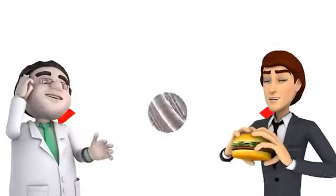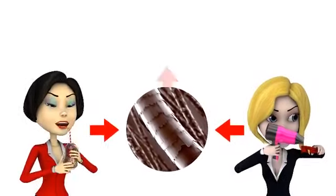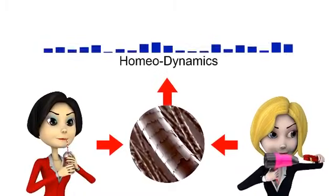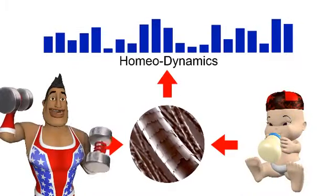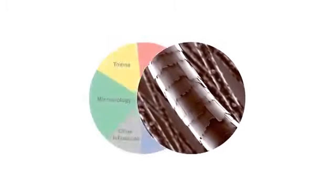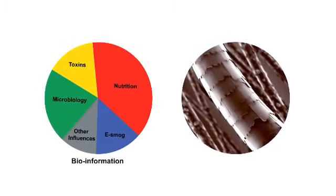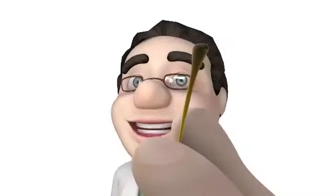A single strand of hair has been proven to be one of the most effective biomarkers, as it accumulates homeodynamic information about a variety of processes in your own body. A single strand of hair, only three centimeters long, can contain up to three to four months of accumulated information.